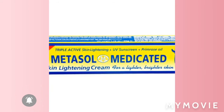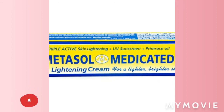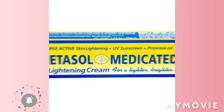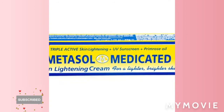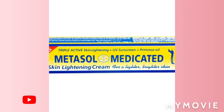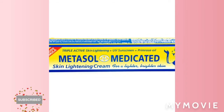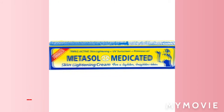So guys, I hope you learned something new today. As every day, I ensure that I keep you up to date on the good things with bleaching, and I hope you enjoyed my channel and what I've spoken about — this bleaching product, Metasol.